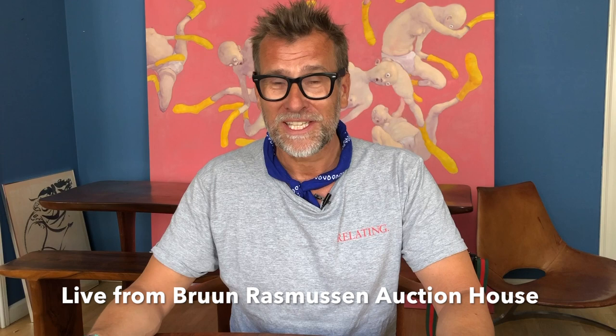Welcome to the 8 past 10 brief. This time we are actually within the auction house of Braun Rasmussen Auctioneers in Copenhagen. They are preparing for the preview and we took an extra look at the wristwatches being offered on the May 31st auction.